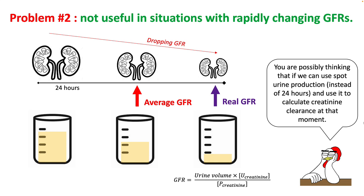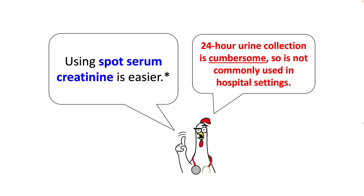You might think that using spot urine to calculate creatinine clearance at that moment would give a more accurate answer. However, plasma creatinine does not equilibrate very rapidly in this situation, so your GFR estimation will still be inaccurate. Since 24-hour urine collection is cumbersome, it's not commonly used in hospital settings — using spot serum creatinine is much easier.